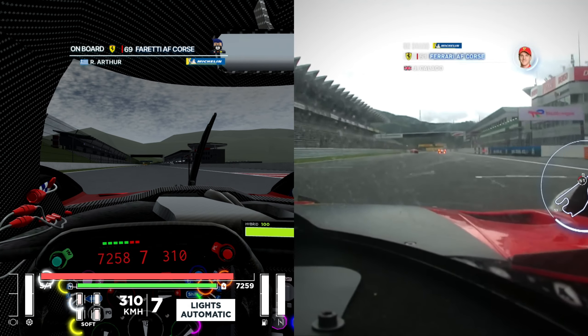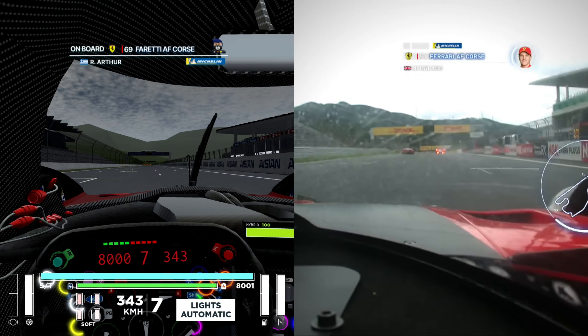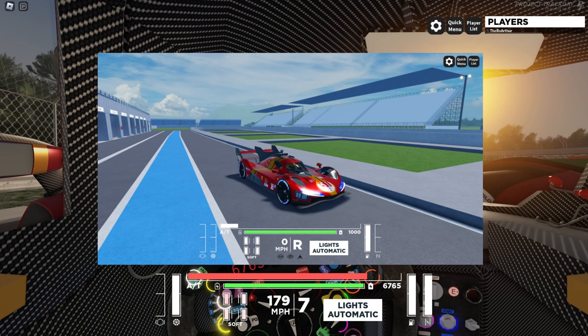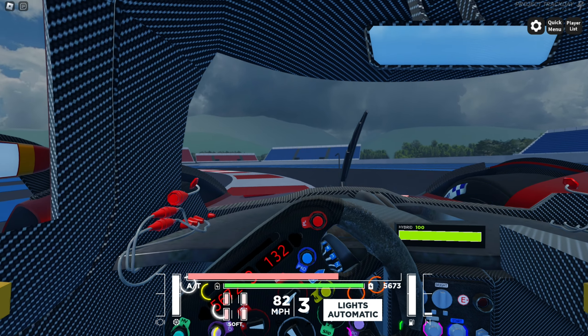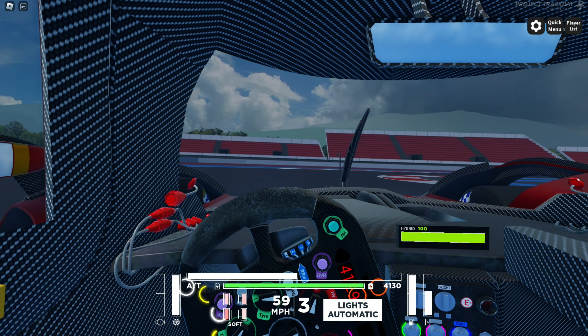More specifically, they need to dive into the gear shifts and the hybrid system — those are the two main factors that really need changing. You may have noticed in the comparison that the Ferrari in Project Track Day was miles quicker through the corners than the one in real life, but that's just because it was raining at Fuji. So let's take two dry laps and compare them to each other.